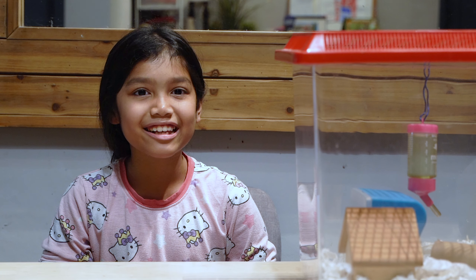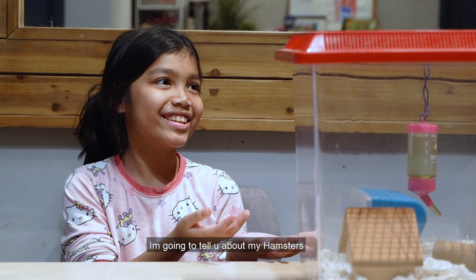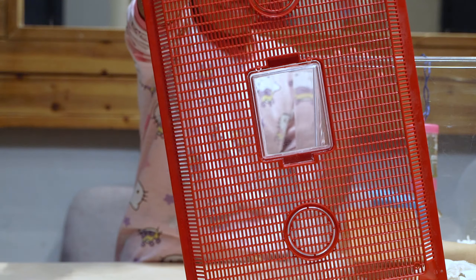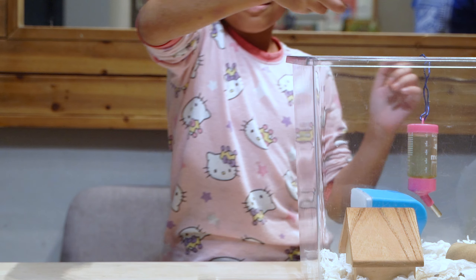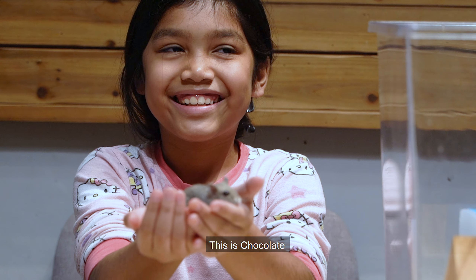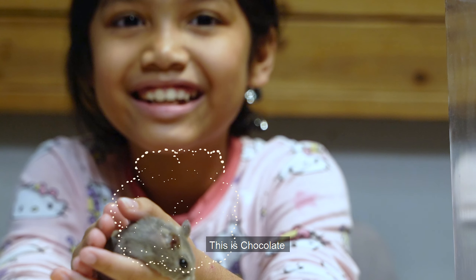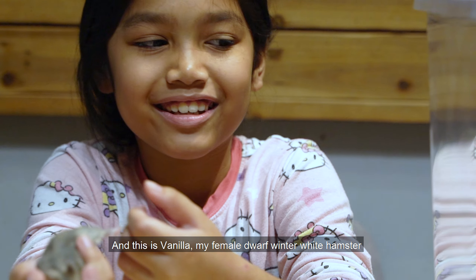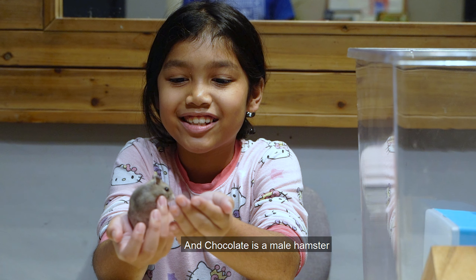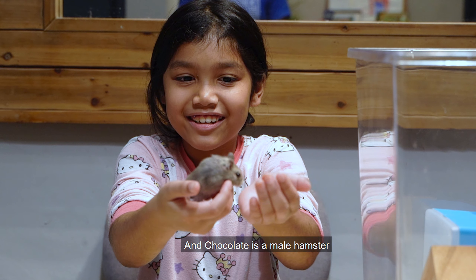I want to tell you about my hamsters. This is Chocolate — he's a male hamster. This is Vanilla — she's a female hamster. And she's very little.